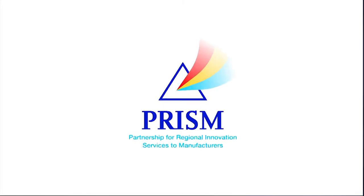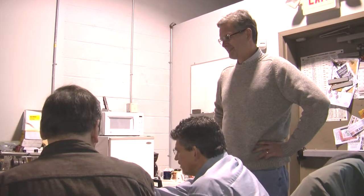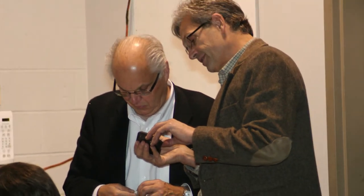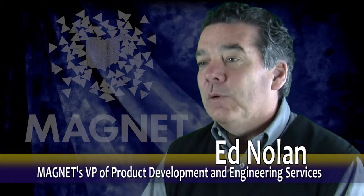PRISM is a program created by Magnet to create networks in the region to help manufacturers. The idea of PRISM is to solve the issues of manufacturing companies who are looking for double-digit growth.